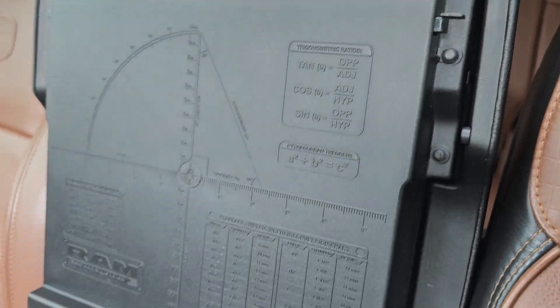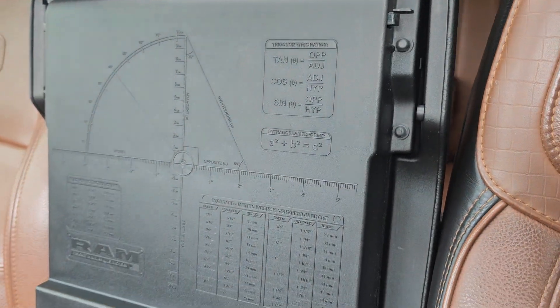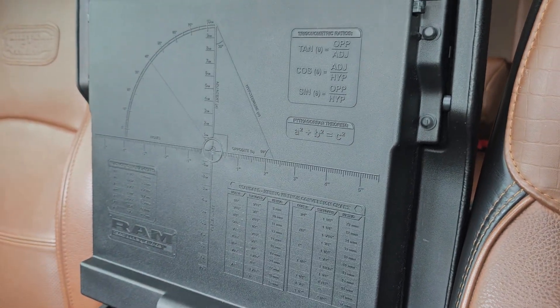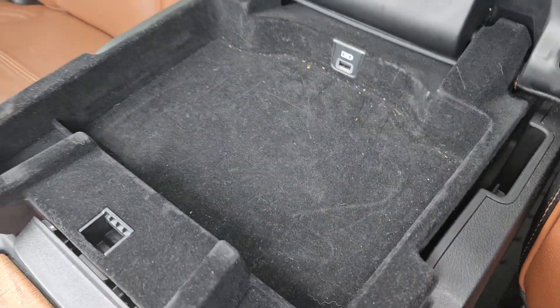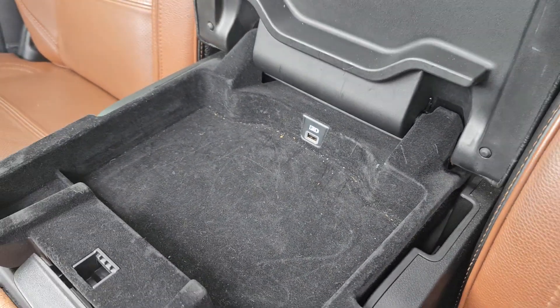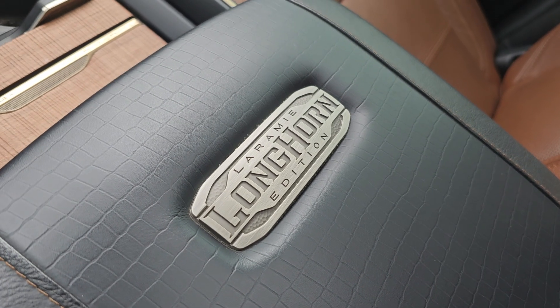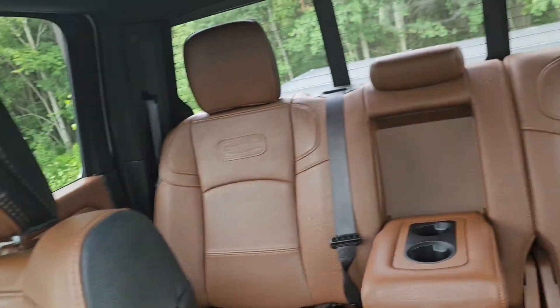Something I don't think I've ever seen before — it looks like you've got calculations, maybe for towing and things like that. There's a secondary center console storage unit here with your USB port. Longhorn badging in the center. The seating is very very nice with lots of space.